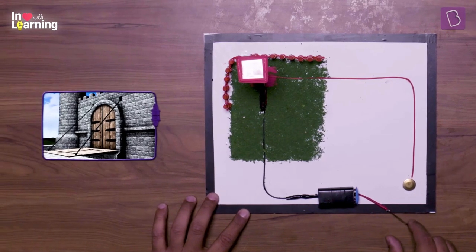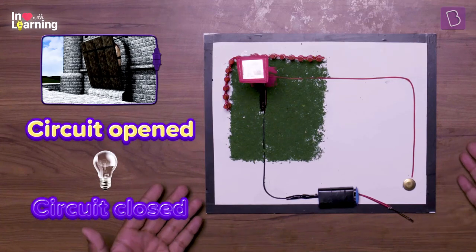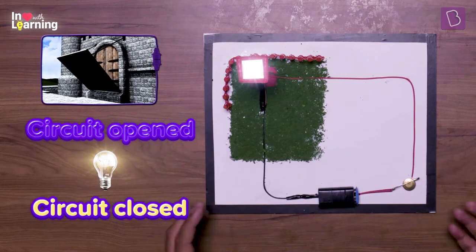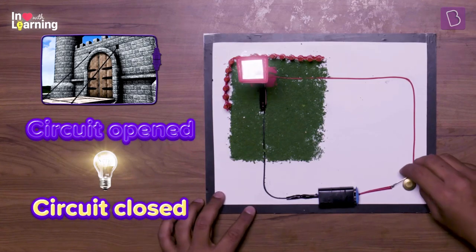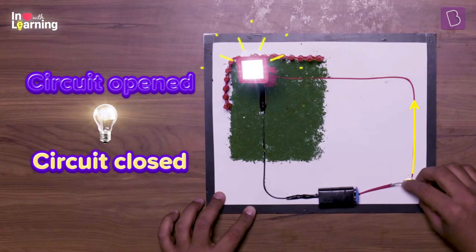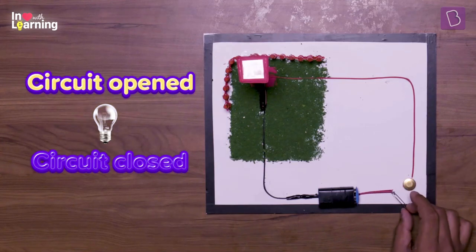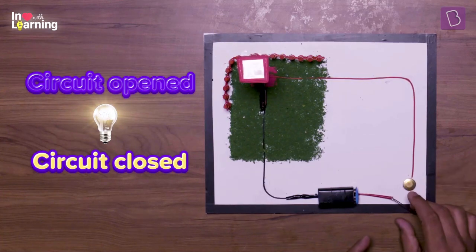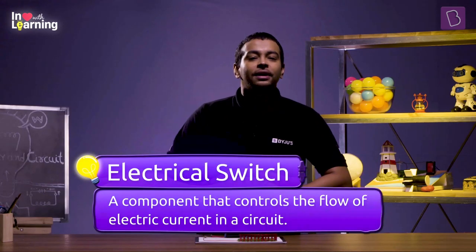Check this out. I do this — bridge drawn up, circuit open. When I let this touch down here — gates closed, bridge drawn, circuit is closed. I can switch between a closed circuit and an open circuit. Bulb on, bulb off. Closed circuit switches to open circuit; open circuit switches to closed circuit. This contraption, this device, this component in an electrical circuit is known as an electrical switch.